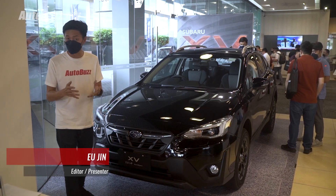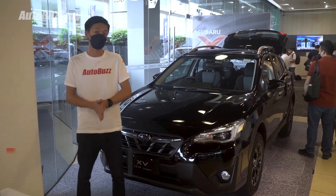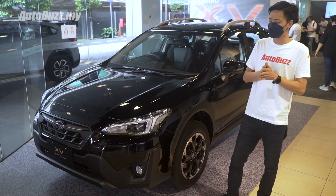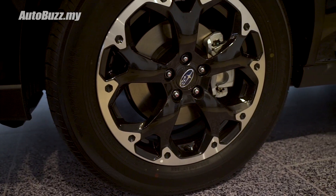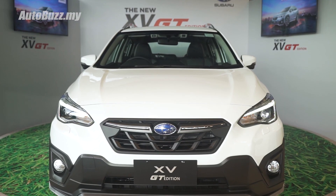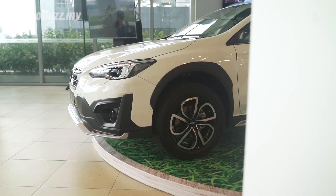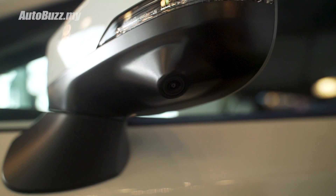Welcome everybody to the new and improved 2021 version of the Subaru XV. Here are the five things you need to know. Starting off with the exterior, you get a new front grille design and a new 17-inch wheel design. If you want something sportier, there's the XV GT, which gets a front lip, side skirts, a different 17-inch wheel design, and a roof spoiler at the back.